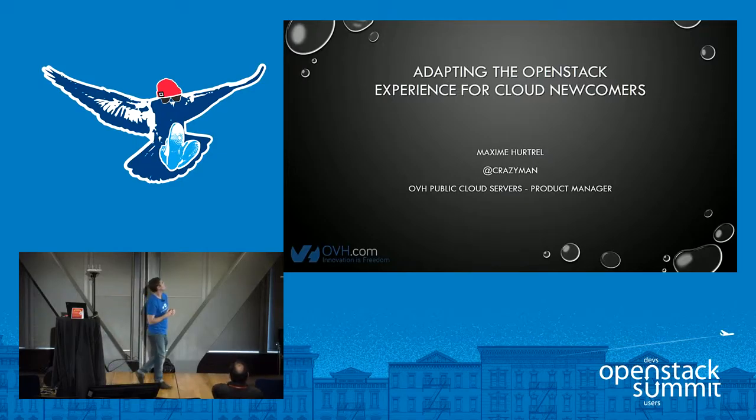I'm Max Murtrain, the product manager for the public cloud offering of OVH, which is based on OpenStack. We provide Swift and Nova as a service, and I'm going to share with you some of the insights and some of the choices we made to make this product easier, especially for most of our prospects and customers that do not know anything about OpenStack and sometimes do not know anything about the cloud in general.